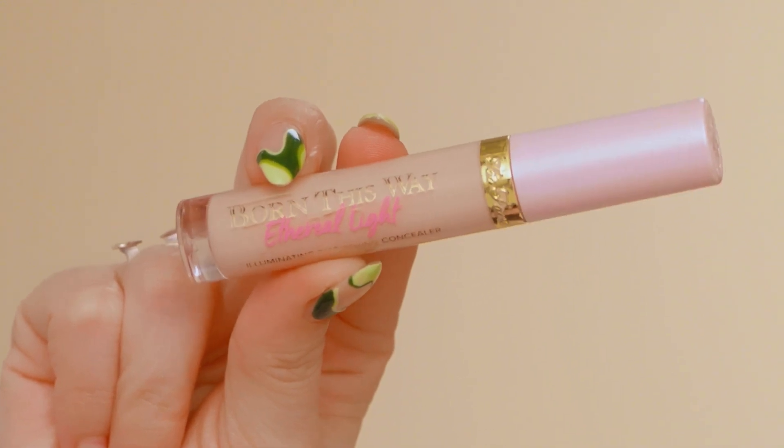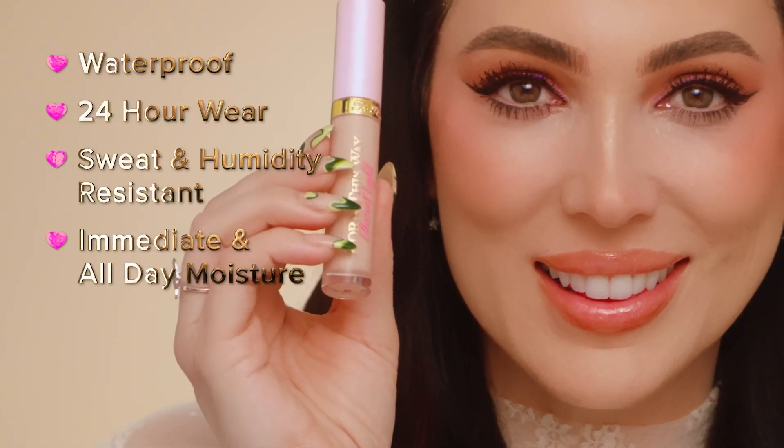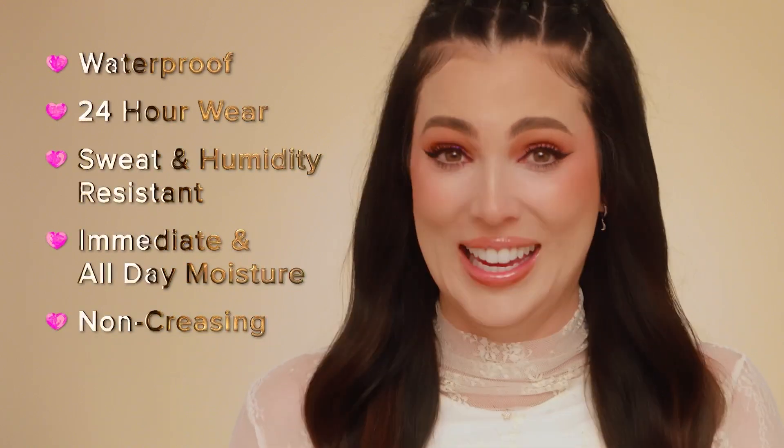Our new Born This Way Ethereal Light Concealer feels as lightweight and hydrating as a serum, but gives your skin a gorgeous glow — and doesn't move. We're talking waterproof, 24-hour wear, sweat and humidity resistant, gives you immediate and all-day moisture, and is non-creasing. Say less, I am in.